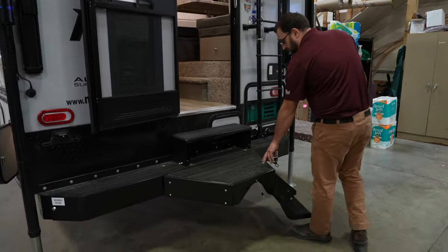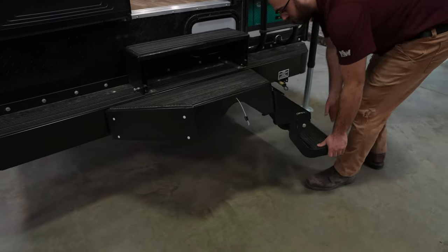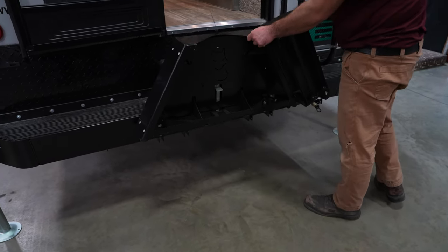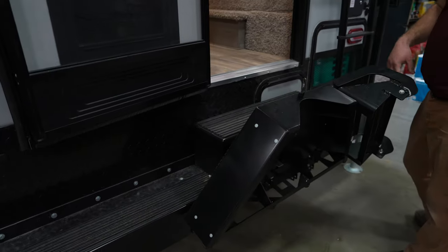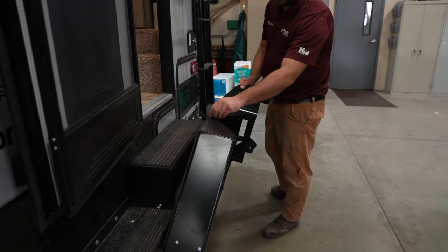This unit does have the optional Fox Landing rear step. This bottom step folds up, and then the whole thing folds and locks for travel, so that gives you a nice few steps up into the camper. Whereas standard, it just comes with one step that hangs down.